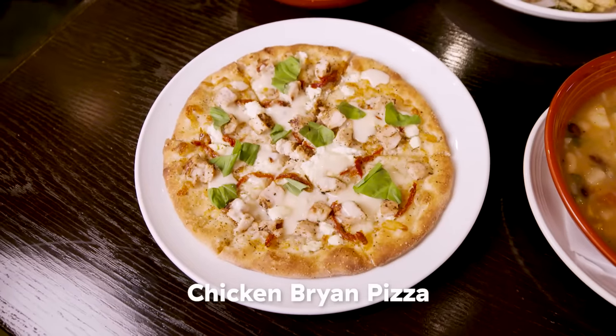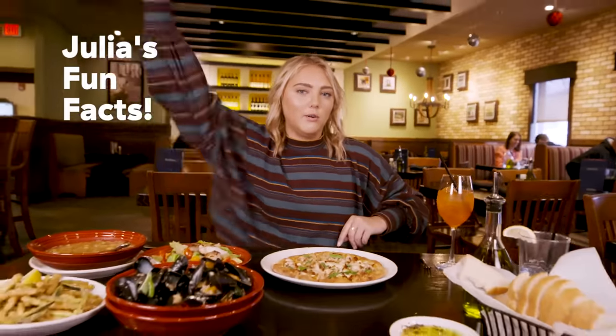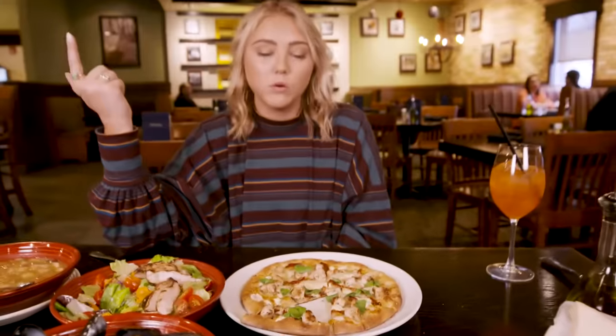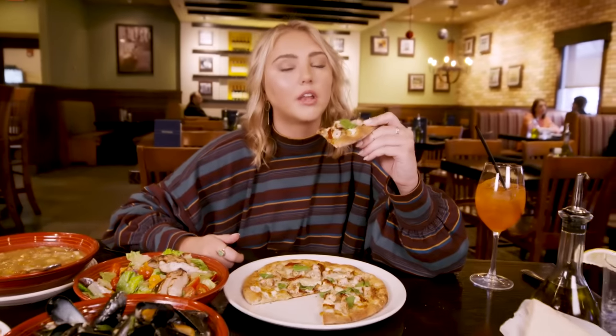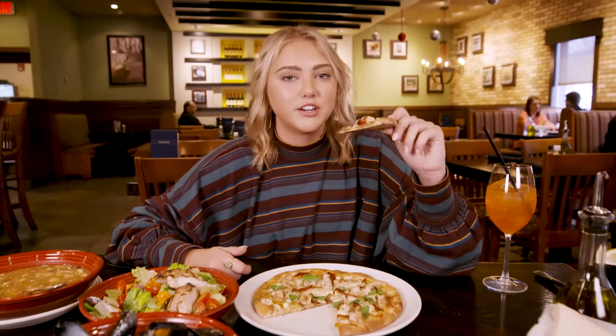We have the Chicken Brian pizza. You're probably wondering who the hell is Brian. Julia's Fun Facts: Brian is the city in Texas that the family immigrated to. This is going to be really delicious because there's sun-dried tomatoes, chicken, goat cheese, mozzarella, basil — and it's pizza. What is that sauce? Oh my gosh, they put butter on pizza. I'm a fiend for goat cheese. I'm so glad we're going to eat this in another round too.